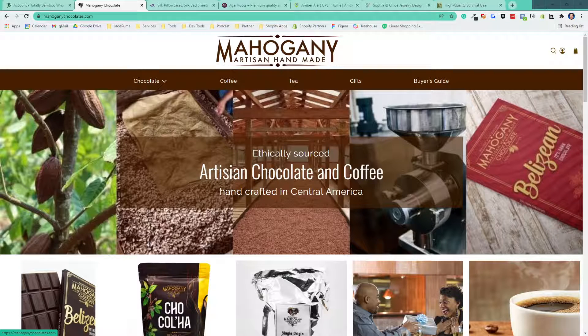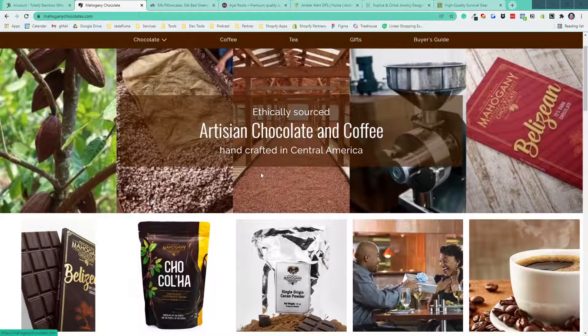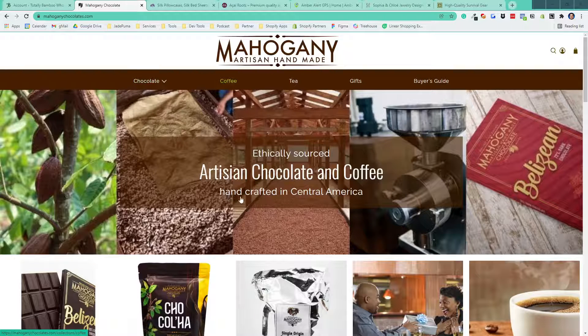Mahogany Chocolate is the American branch of a global company based in Central America that makes chocolate and coffee. They're ethically sourced, they treat their farmers well, and there's a whole coalition and organization around that. They already had an existing color scheme, some branding elements, and a lot of photography from where the products are grown and manufactured, giving us a lot of assets to create a compelling store.